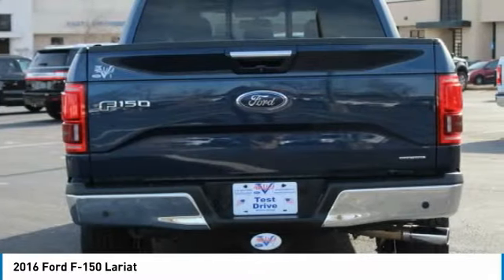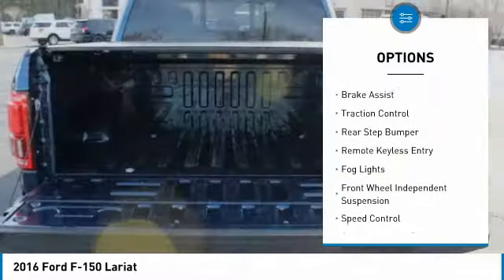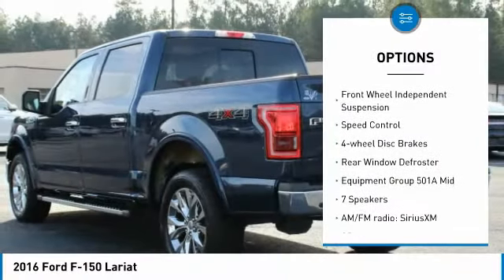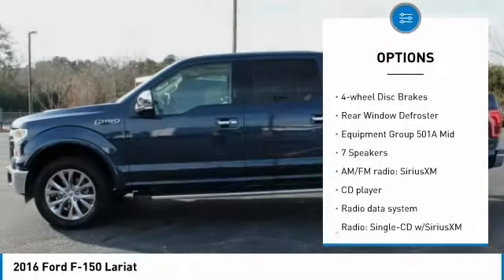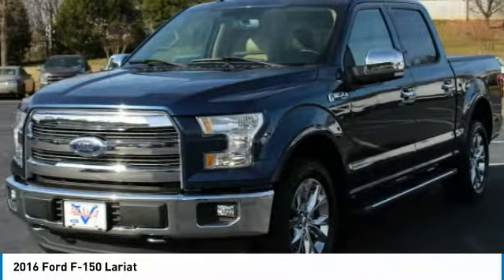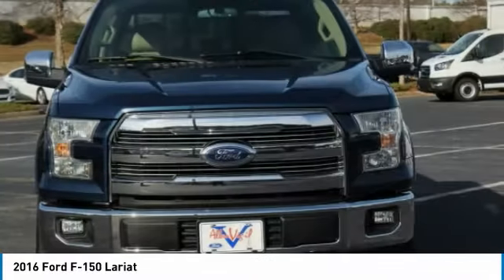Here are some of this vehicle's great options: electronic stability control, brake assist, traction control, rear step bumper, remote keyless entry, fog lights, front wheel independent suspension, speed control, four-wheel disc brakes, rear window defroster.